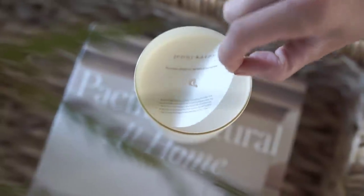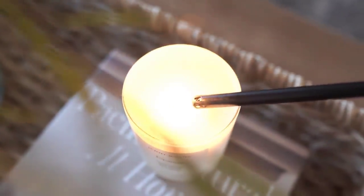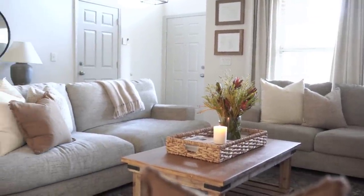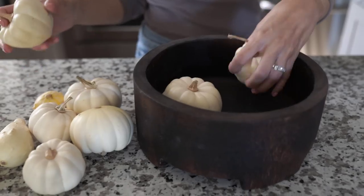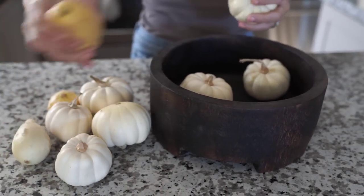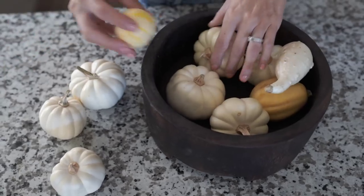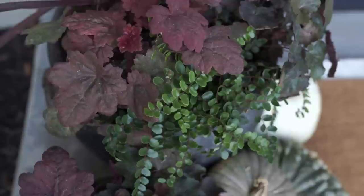When decorating my home, I always try to use organic natural materials first rather than synthetic ones — things like wicker, greenery, trees, branches, cotton, linen. Those are some of my favorite elements to incorporate; it just gives a more cozy, organic look. It's not always possible, but I try to embrace those elements as much as I can.